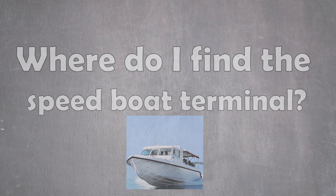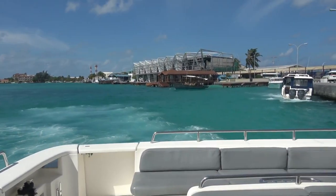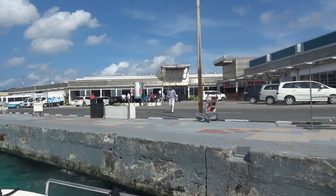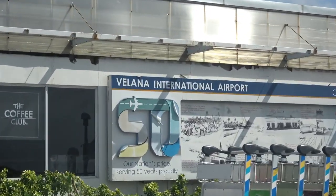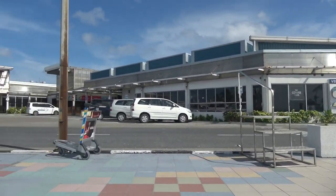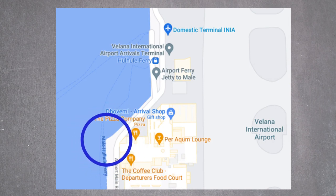Where is the speedboat terminal? The speedboat terminal is just outside the international arrivals terminal. Once you leave the building, go straight to the waterfront and then turn left to reach the terminal. Be aware that there is no written time schedule or destinations, so you will have to check each speedboat. They usually have small signs attached to them displaying their destinations. You can also ask your accommodation for the pier number to find your specific speedboat easier. If you get lost, the locals are very kind and will happily assist you.